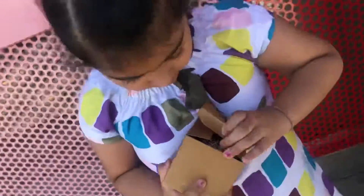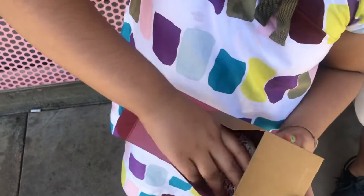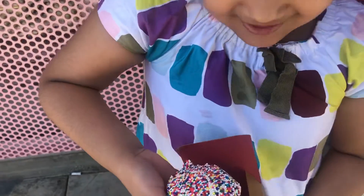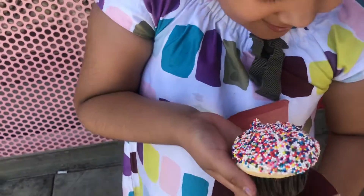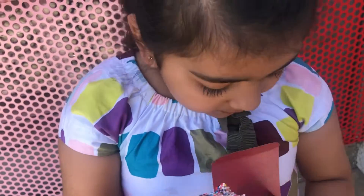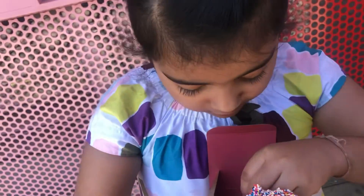It's very exciting. Wow, it looks so yummy. I'll show you while taking it out. It's full of sprinkles, guys. I love this. Let's try it. It looks very yummy.